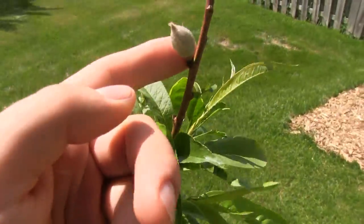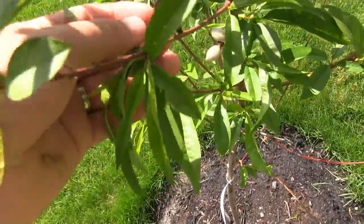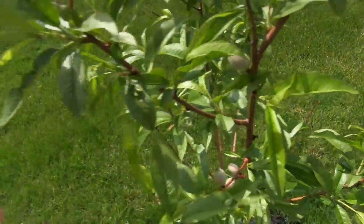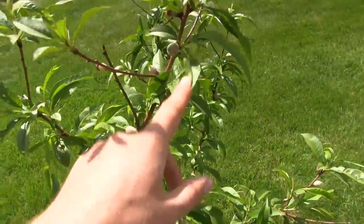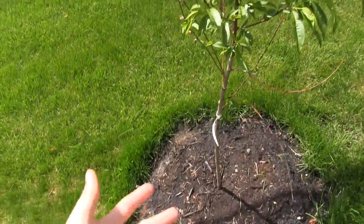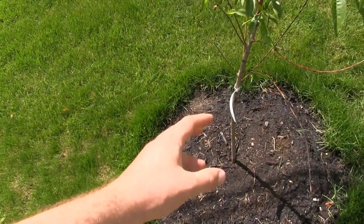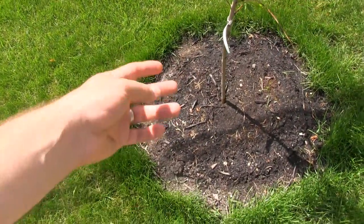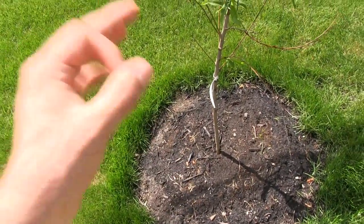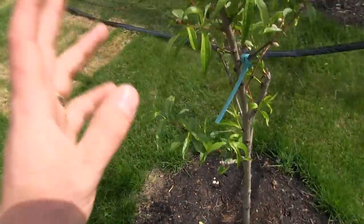You can see the fruit production so far — they look incredible, absolutely beautiful. There's another peach there, another peach there, peaches all up and down this thing. Growth looks great; it's thickening up. The caliper — the diameter of the tree — has gone up by about 10% from where we bought it to where it is now. So it's doing awesome.